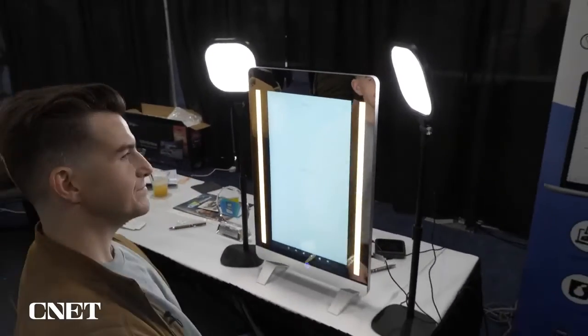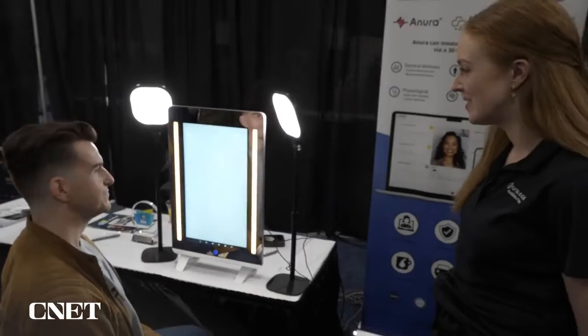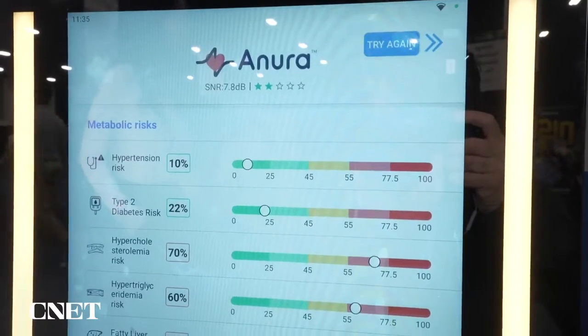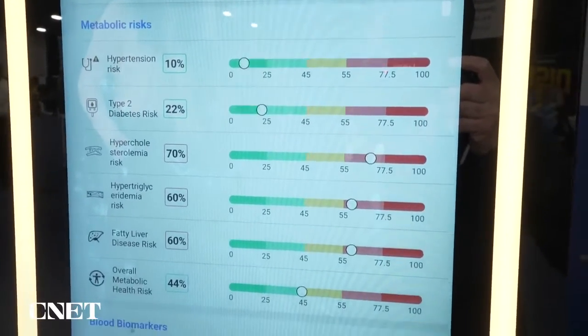So you can sit back and relax. It's all cloud based — it's sending your facial scan up to the cloud and analyzing the data. Within a second here, we'll have your full picture. Fantastic. Look at how quick that was.